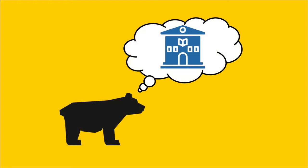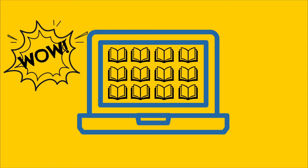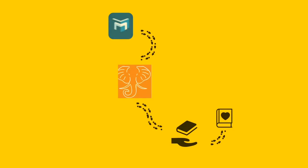So, you need a book, but the library is closed, isn't it? Our doors may be closed, but UCLA Library is still here to help. As a Bruin, you have access to millions of ebooks, so there is a good chance you can find the books you need online. Let's walk through your options.